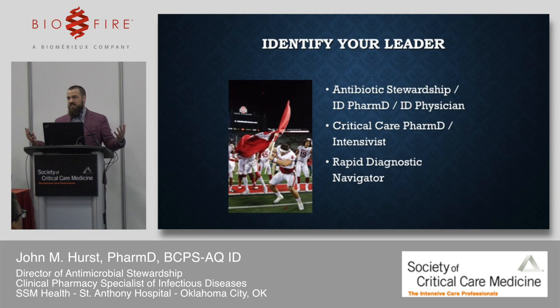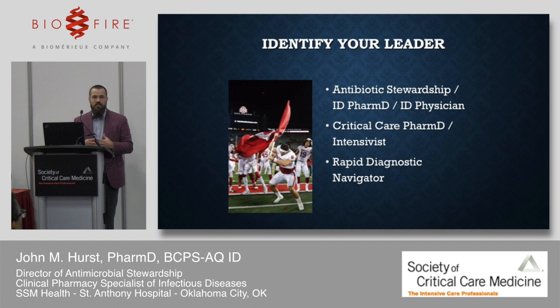When you come to a conference and find this technology inspiring, how do you take it home? You need to identify a leader — someone to shepherd this through your institution. It could be your antibiotic stewardship team, an ID PharmD, an ID physician, a critical care PharmD, or someone at the practice site who will champion their part of the hospital. If you're an intensivist with spare time, you could do it, though it's probably not the best use of resources.